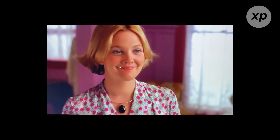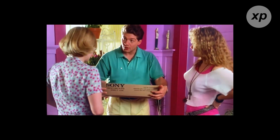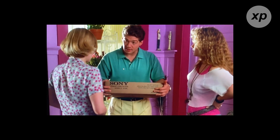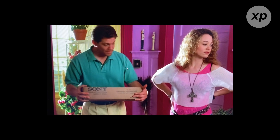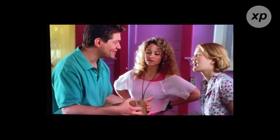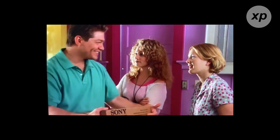I got you something. It's called a CD player. It costs me like 700 bucks, but the sound quality is outstanding. Do you want to play a record? No, Jules, it doesn't play records. It plays CDs. It's a CD player.